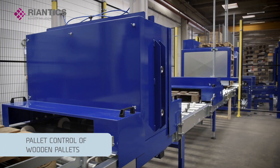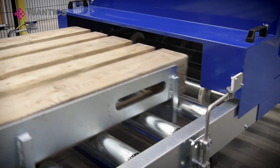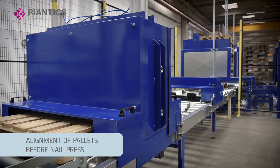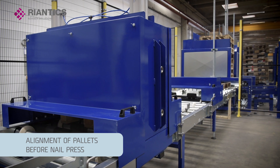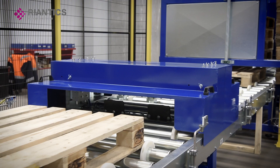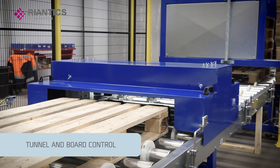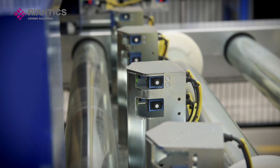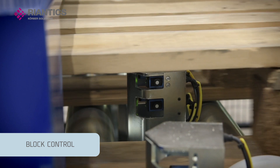The wooden pallets proceed and are thoroughly checked. Nails are pressed in and the pallets are checked, making sure no boards are broken or missing. Furthermore, both the tunnels and blocks are controlled to ensure a longer lifespan for the pallets and that no damage happens to products or equipment.